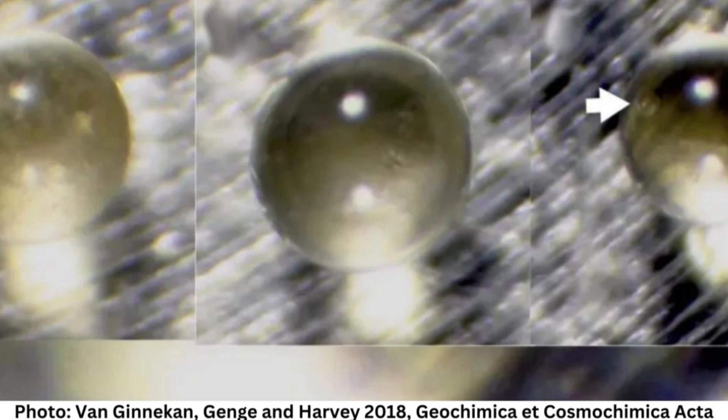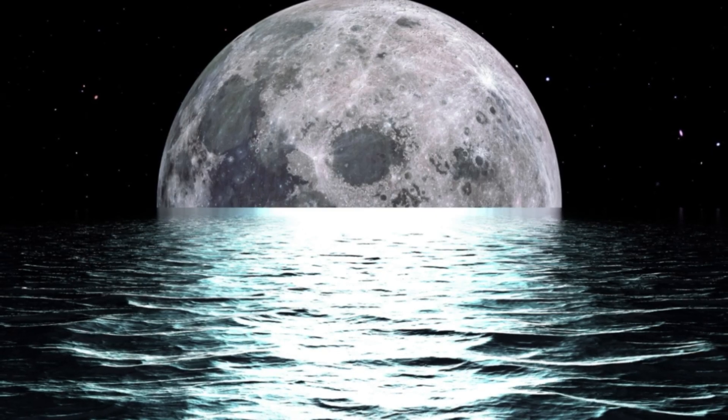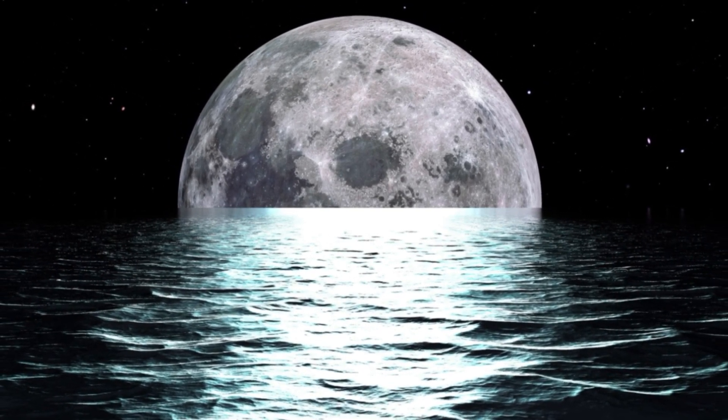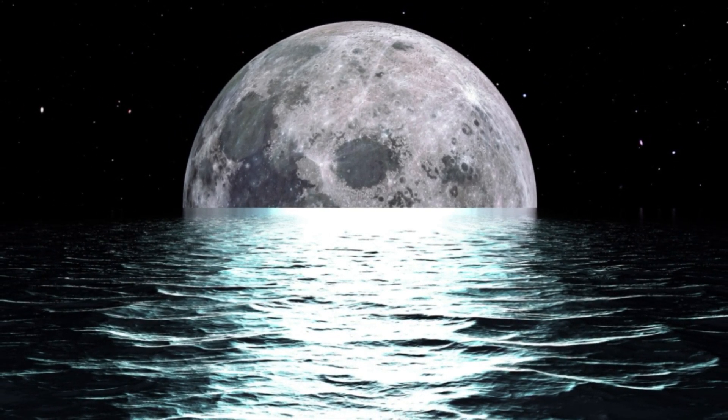Chinese researchers may have discovered billions of tons of water inside strange glass spheres buried on the moon, and they could be used as a future water source for moon bases, a new study suggests. The tiny glass spherules could be so abundant that they store up to 330 billion tons of water across the moon's surface, the new analysis, published March 28 in the journal Nature Geoscience, shows.